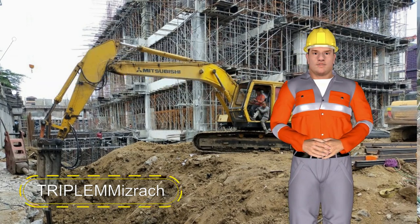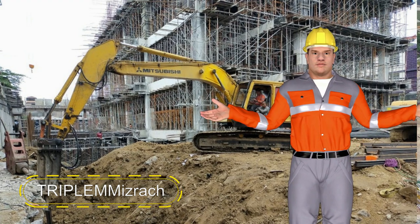Contact one of our business partners now to arrange an appointment to discuss your specific sheet pile needs. We look forward to working with you.